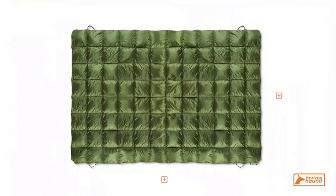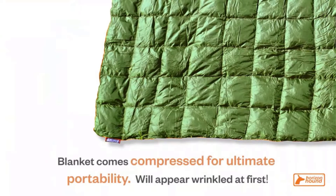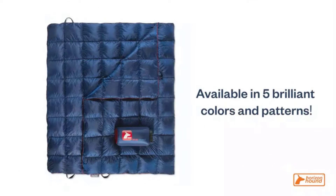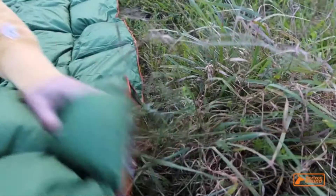It weighs 1 lb 6 oz and stuffs to 11 x 5.5 inches for convenient backpacking. It's easy to use and adaptable. The outer shell inhibits odors, and you can machine wash it when it's dirty. It's affordable too. This is one of the best camping blankets in the review because it's well-made and affordable. Number 2.